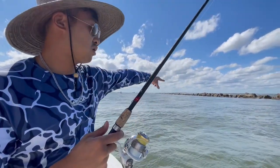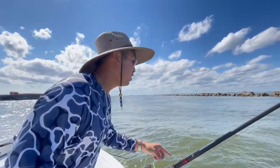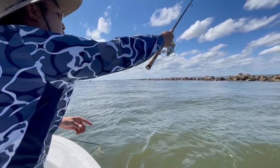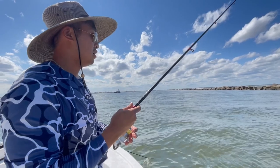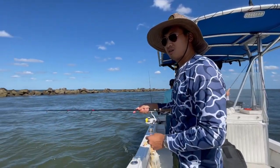Since the water's moving so fast this way, you don't want to cast it out that way. You want to cast it so that by the time it hits the bottom it's kind of in front of you. It's deep — I'm on the bottom now. Now we just wait.